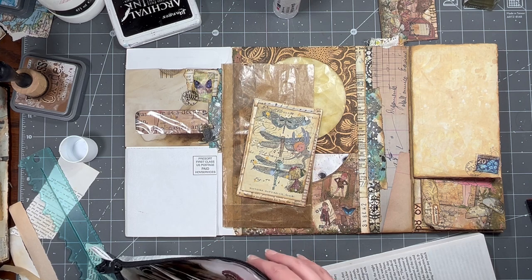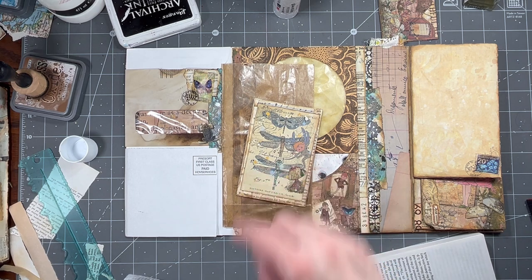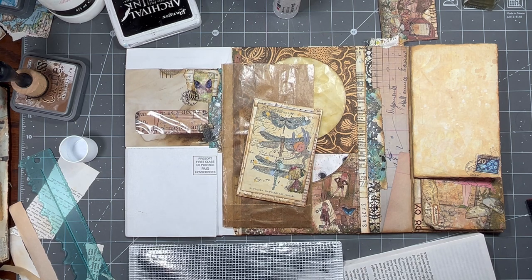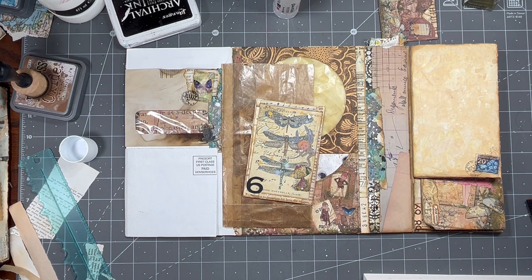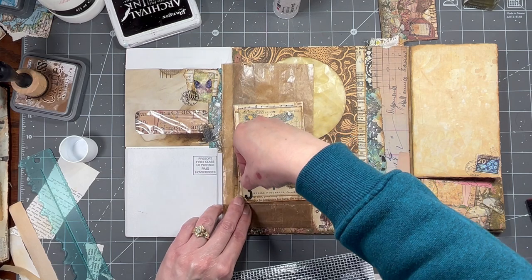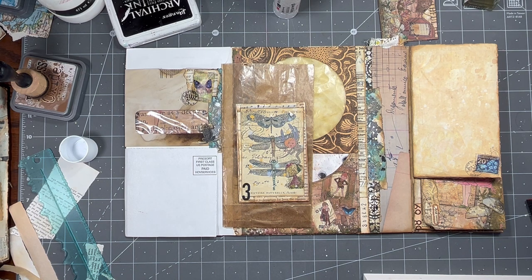Okay, do I want anything else on there? These are all those — that's not what I thought it was. I could do a number over here, just for something — another little something. I don't know what number I want. This might work. Six. I guess three would make a little more sense, not that it matters.